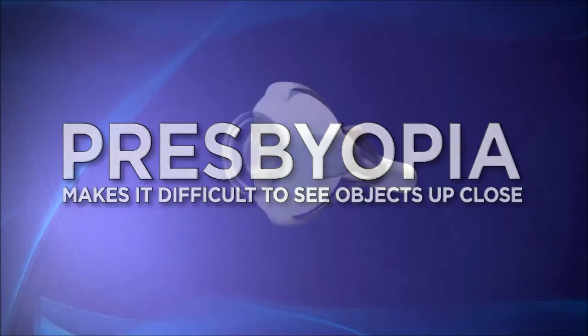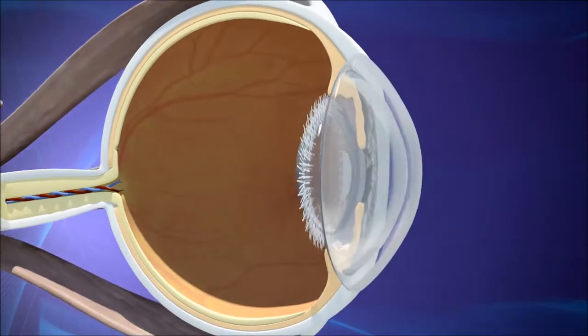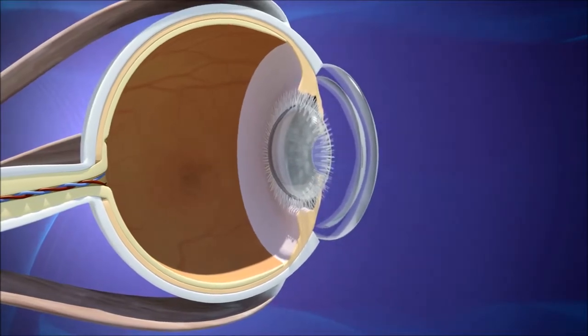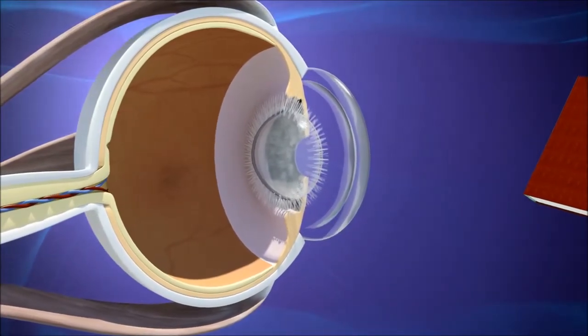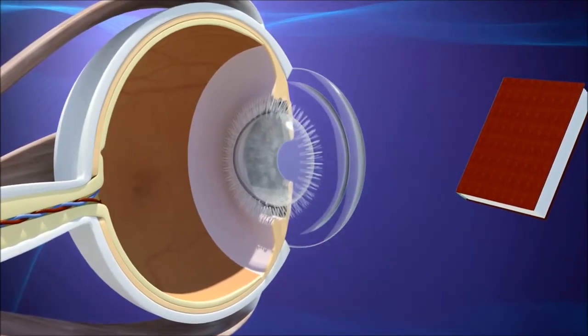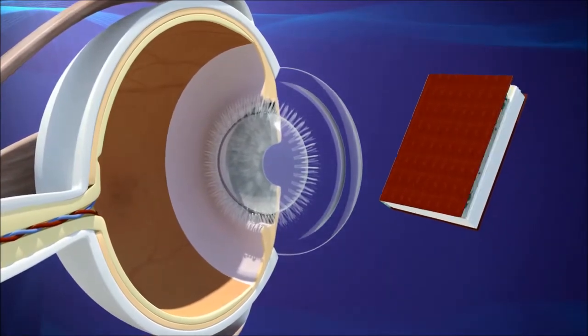Presbyopia means your natural lens is losing its ability to focus on near objects. Much like adjusting the focus on a camera, in a healthy eye the lens flexes and changes shape to properly focus on objects at different distances. But as your eyes age, the lenses lose their flexibility, and the result can be diminished up-close vision.